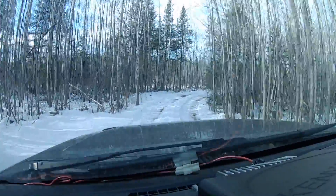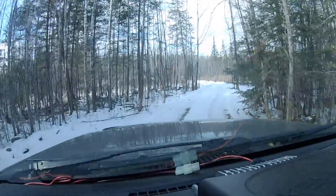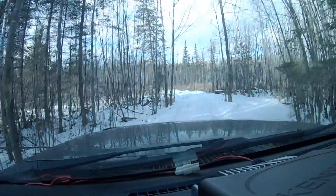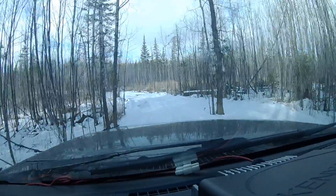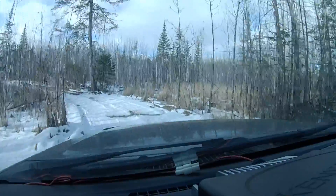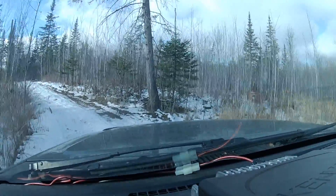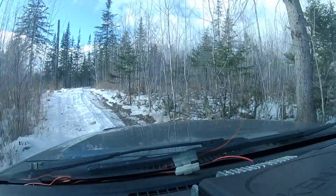We're coming back out here, it wasn't too bad at all. There we got a little water on, cutting on the road. Not bad though, cool.